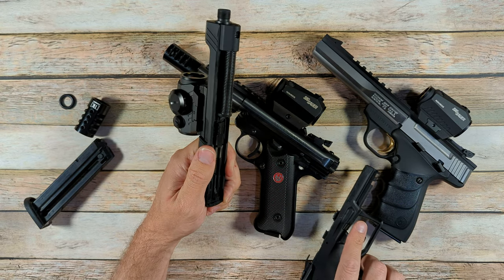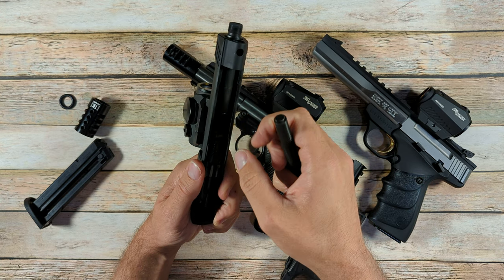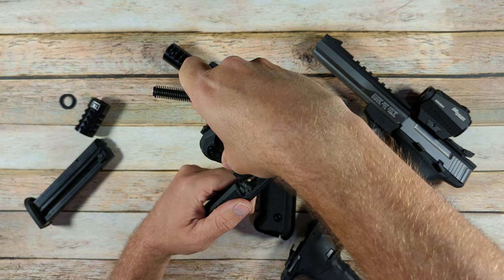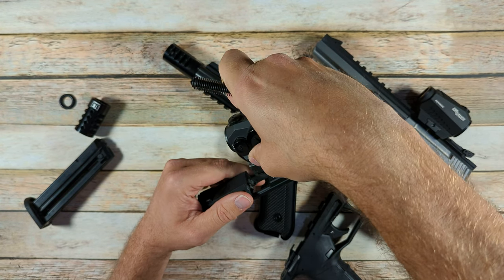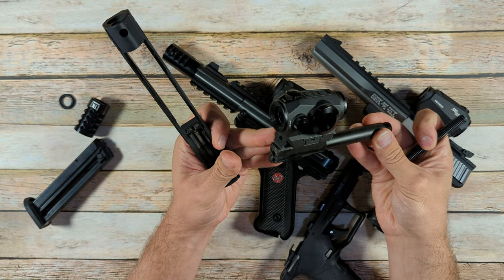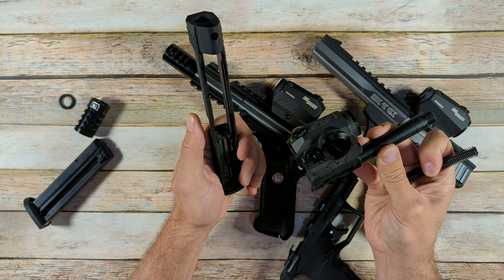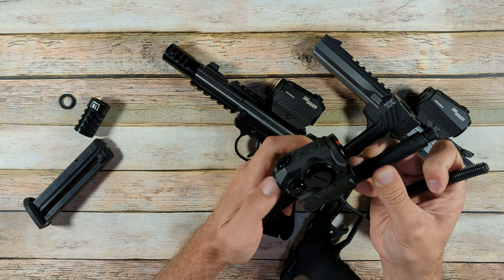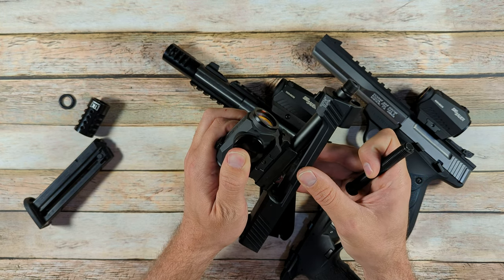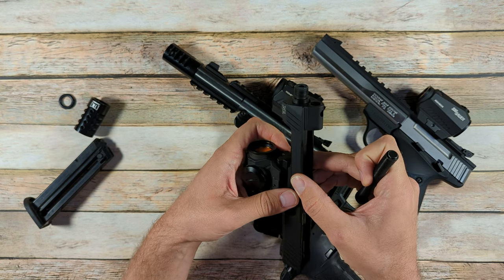Now we'll field strip this the rest of the way. You have your recoil spring here, and you've got your barrel, which will pull out just like so. The optic is attached to the barrel on the TX-22 — that is one thing that is very unique about this design and not common to most carry guns today. But all the rest of this is very common: the barrel comes right out just like on a Glock or Smith & Wesson M&P. Field stripping is very similar.